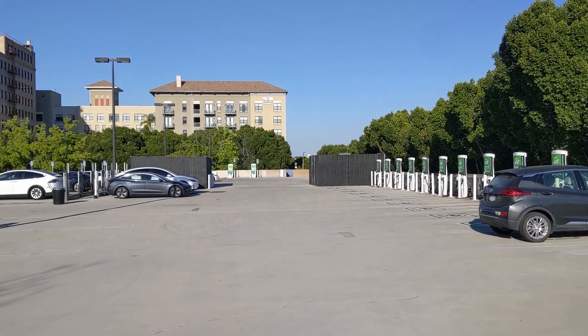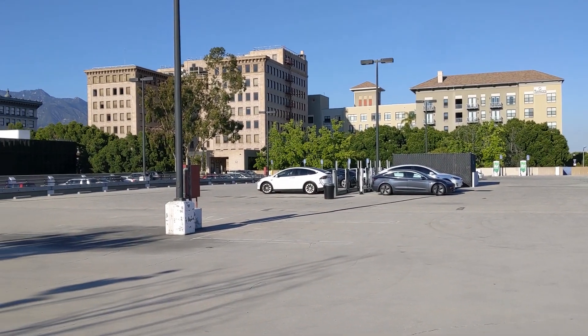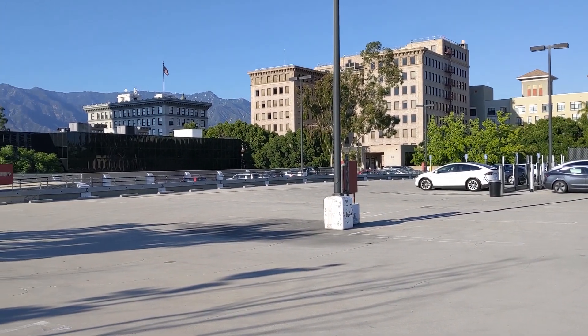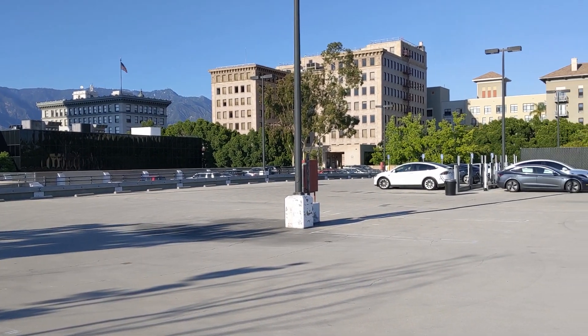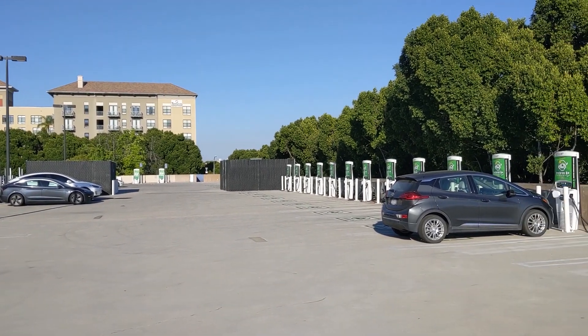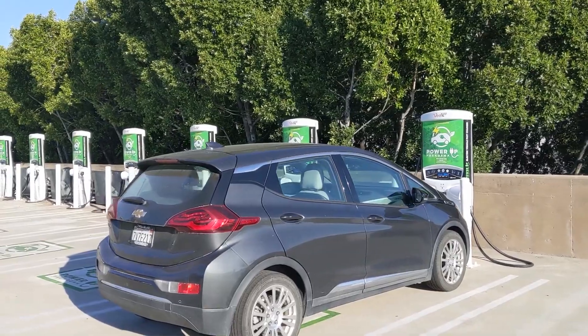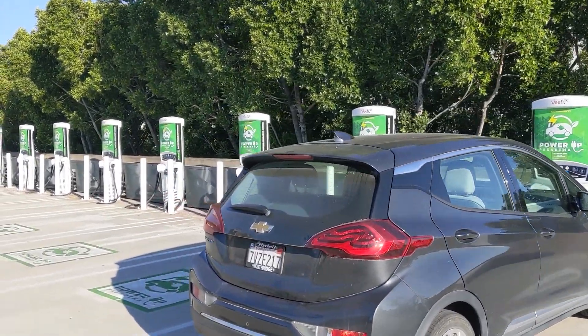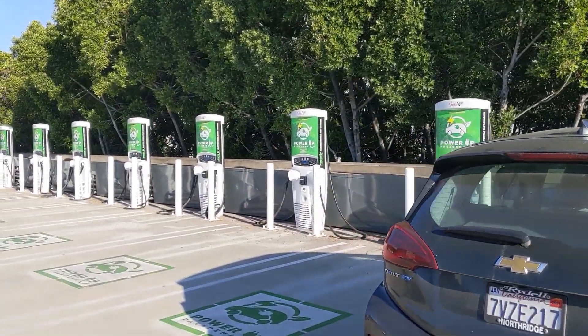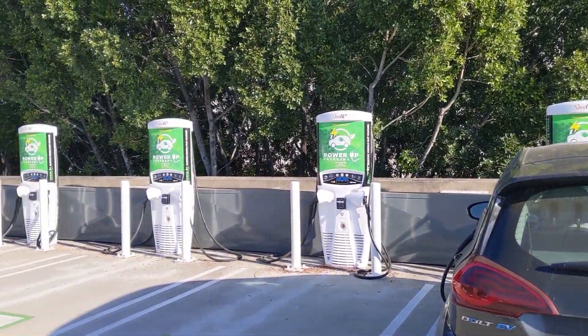I'm at a relatively new charging site by Power Up Pasadena. It's on the roof of this parking garage and it features 20 50-kilowatt Tritium DC fast chargers. That's right, 20 of them. This is the largest public charging site that I've personally ever seen or experienced — just a high dense concentration of DC fast chargers.